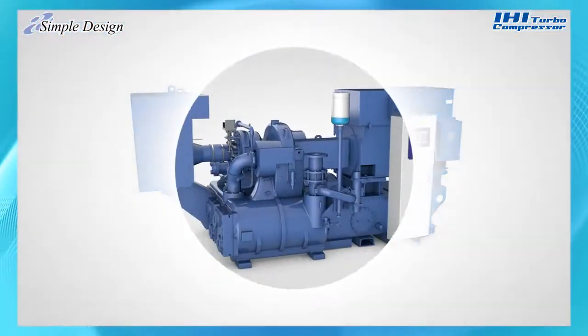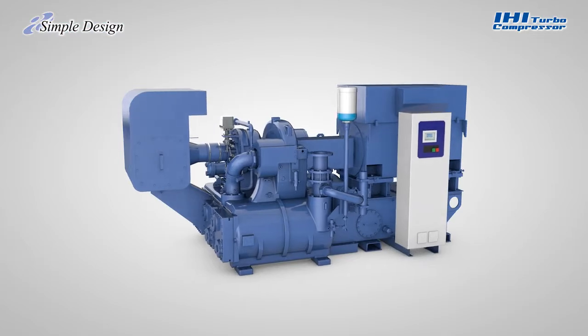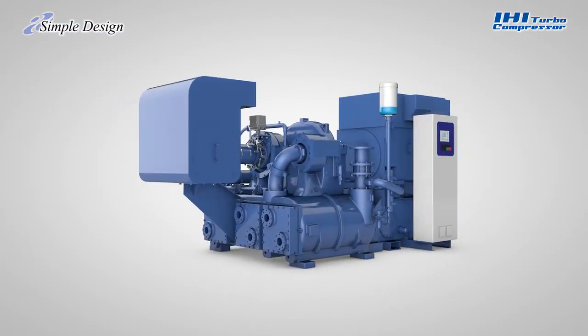Always anticipate the user's needs. This is our policy in developing turbo compressors. At IHI, we are constantly engaged in creating the best turbo compressors to give our customers an edge over the others.